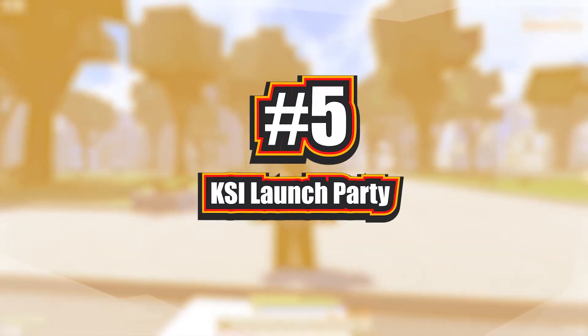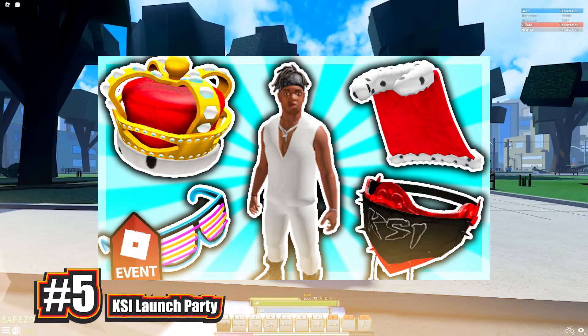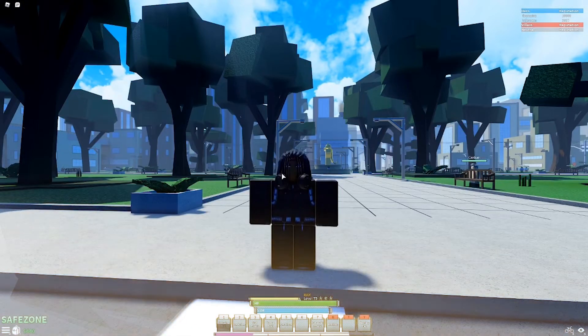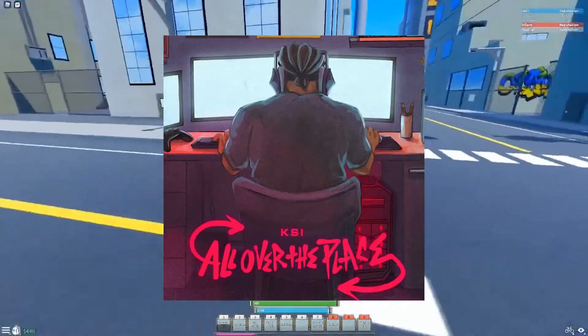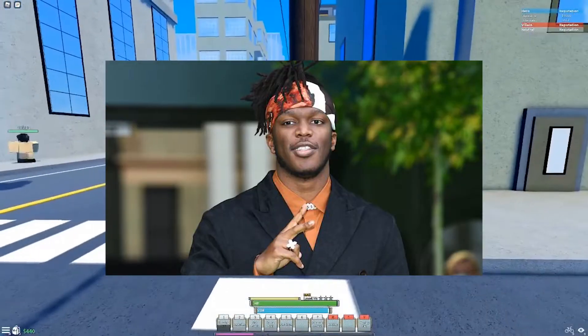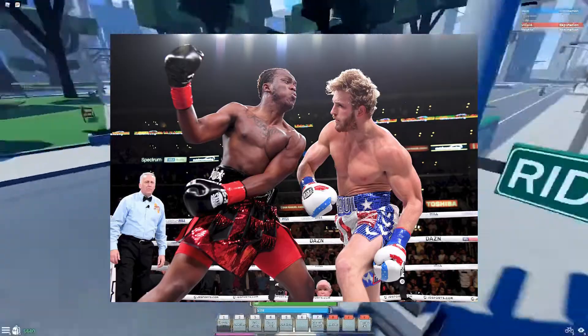Number 5: KSI Launch Party. Six free goods are available from the KSI Launch Party, some of which do not even require the game to be launched. This Roblox event was created to commemorate the release of KSI's second studio album, All Over the Place. KSI is a well-known rapper and content creator recognized for his songs, gaming videos, vlogs, and his boxing bout with Logan Paul.